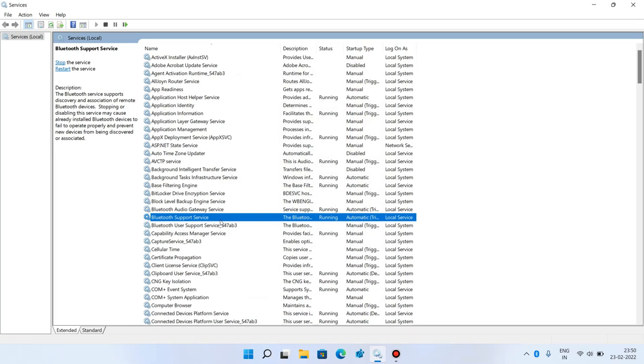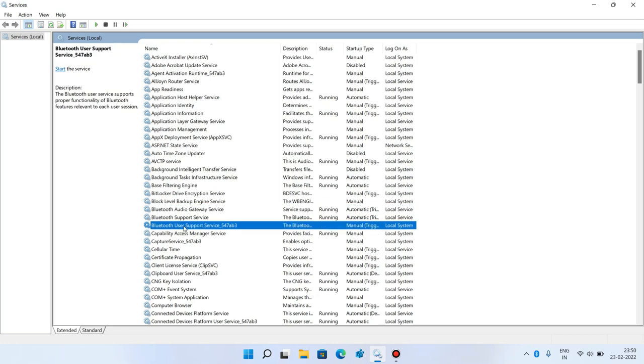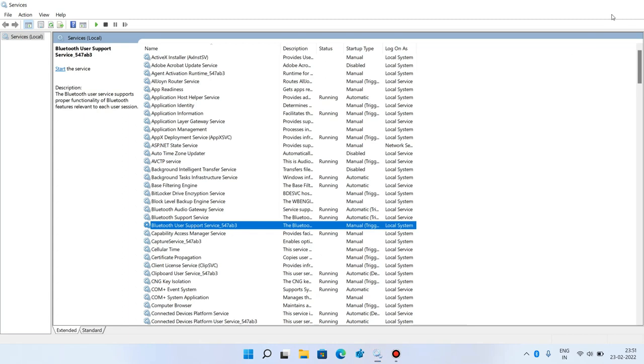Now you have to do the same thing for Bluetooth Audio Gateway Service and Bluetooth User Support Service. Make sure that their startup type is Automatic and they are running. If they are not running, click the Start button to start them. After starting these three services, close this window. That was step number one.